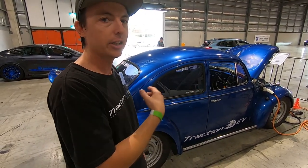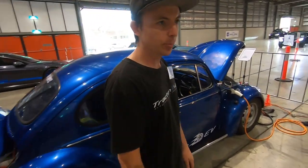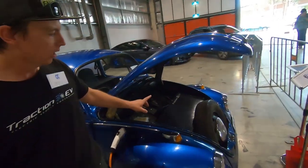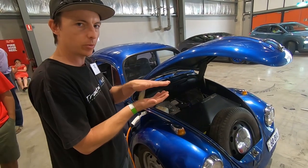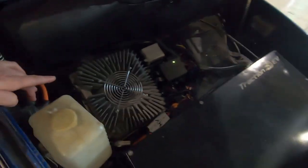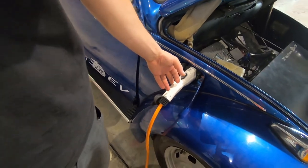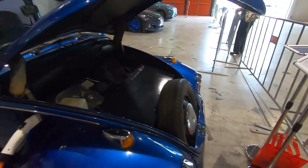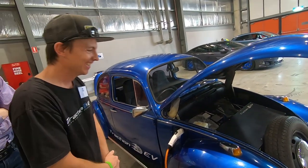Under the bonnet, these originally had the petrol tank, so we've got a battery box here with two Tesla modules stacked one on top of each other. We've also got our onboard AC charger — that's a 2.5 kilowatt — and we've got our J1772 plug here, which plugs into a 15-amp outlet.